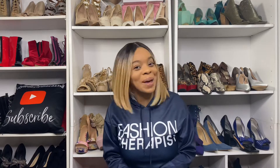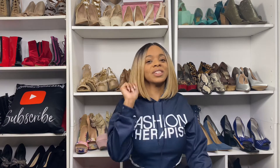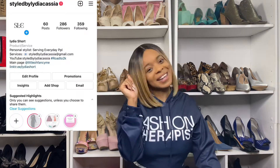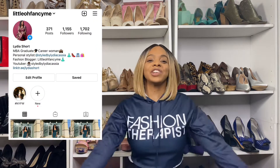Hi guys, welcome back to my channel. I am back with another video. And if you haven't already, what y'all waiting on? Go ahead and hit that subscribe button, turn on your post notifications, and follow me on social media at Style by Lydia Cassell or Little Old Fancy Me.